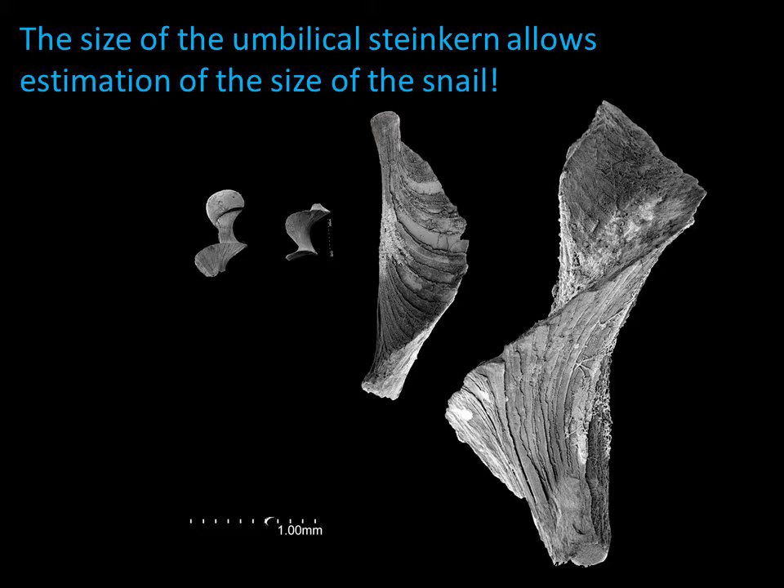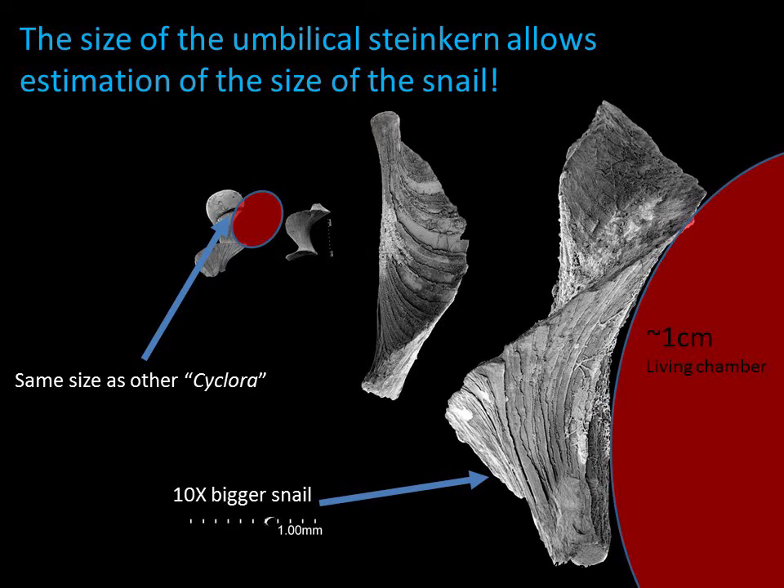In many cases, the umbilical mold separates from the mold of the shell interior. The size of the umbilical mold can then be used to estimate the size of the snail with which it was associated. The umbilical fills on the left correspond to typically small phosphatic living chamber steinkerns, while the fills on the right represent snails at least 10 times larger. This one represents a snail that was much larger than any of the Cyclora. So clearly, normal-sized snails were present — they just weren't getting preserved as whole body molds.